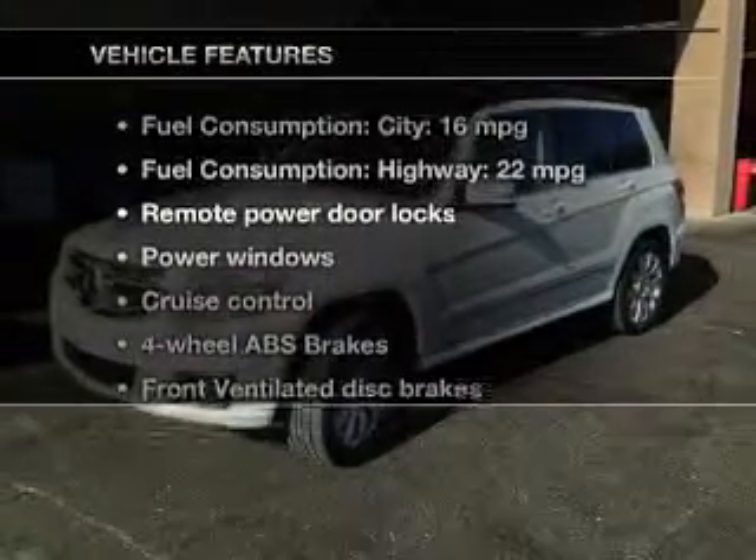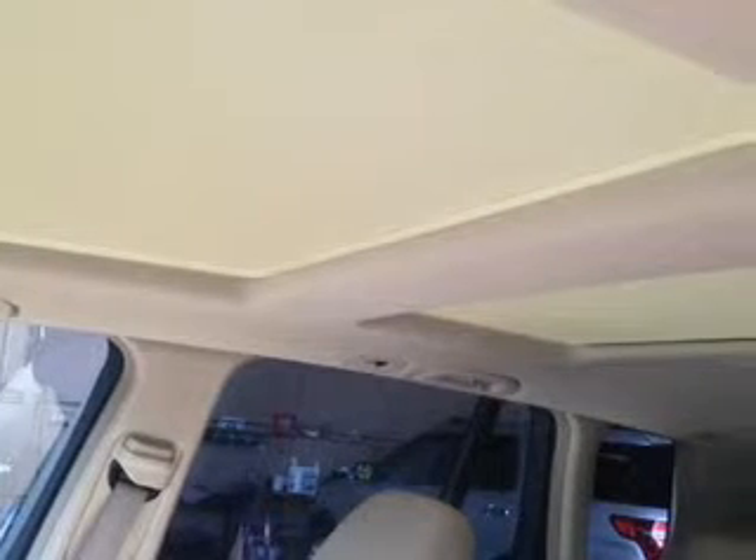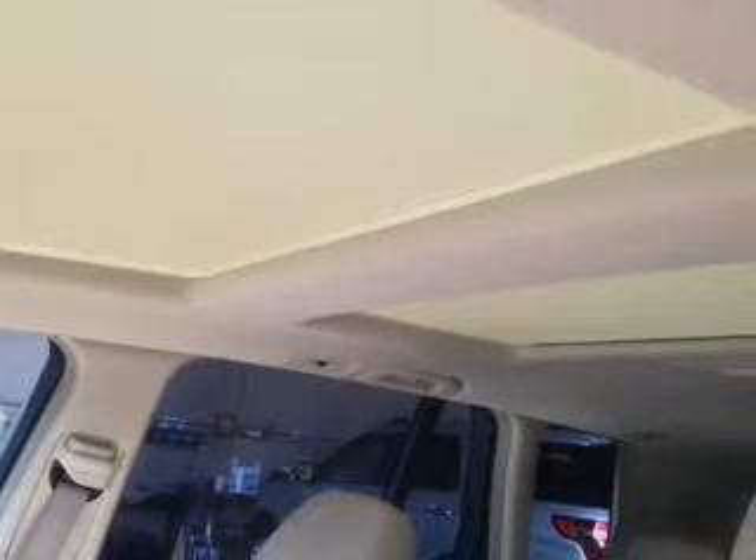Plus enjoy these notable features included in this vehicle: keyless entry, leather seats, power door locks, power windows, cruise control, Bluetooth wireless, and a DVD system.